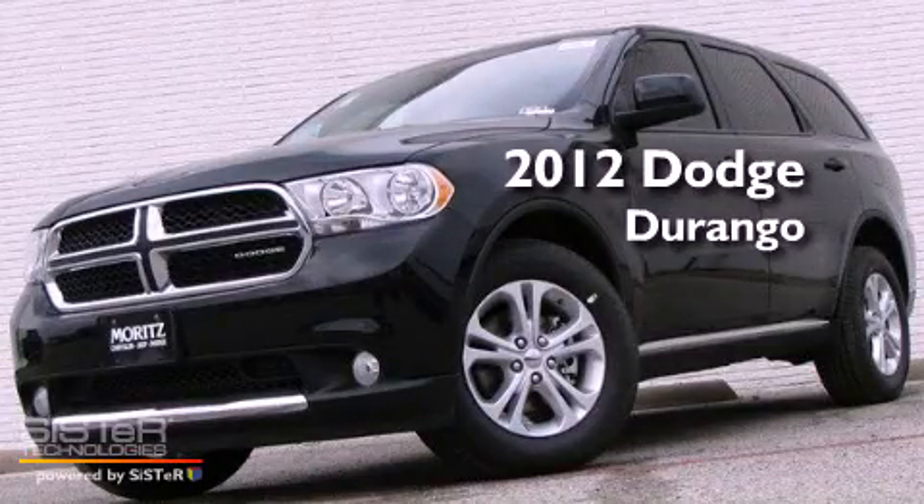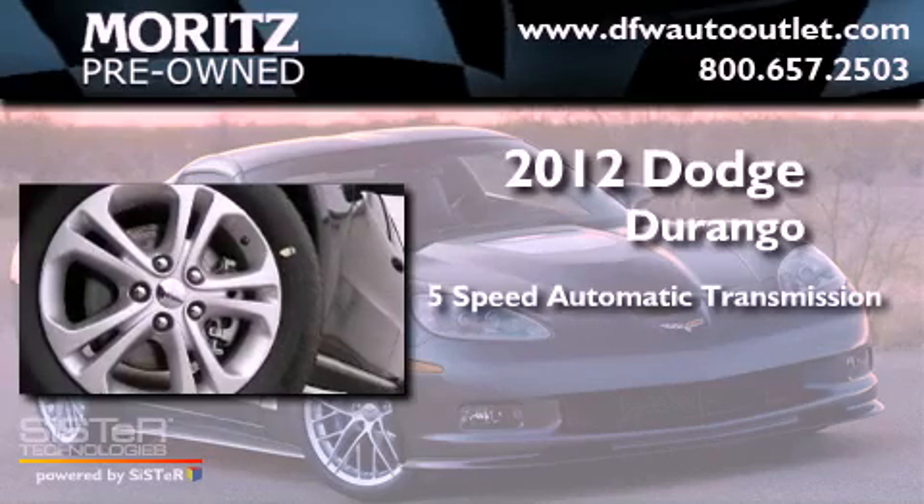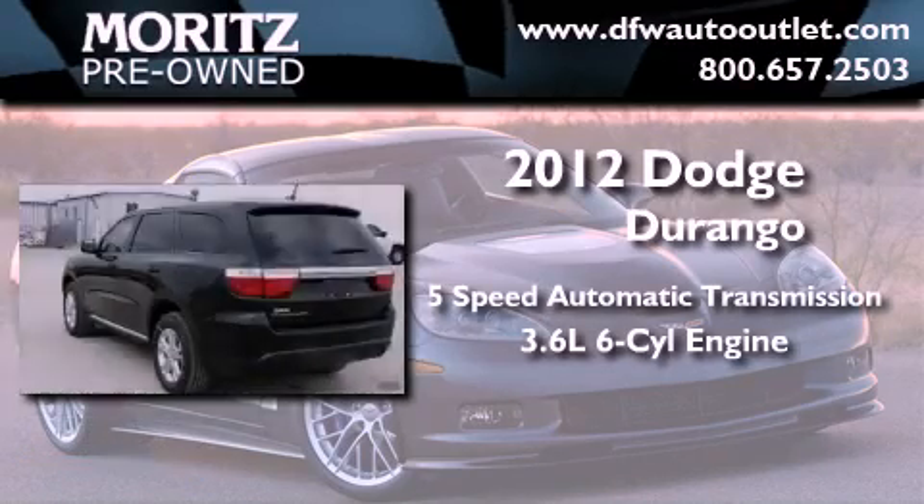This is a brand new 2012 Dodge Durango. This vehicle has seating for 7 adults and a 3.6-liter V6.